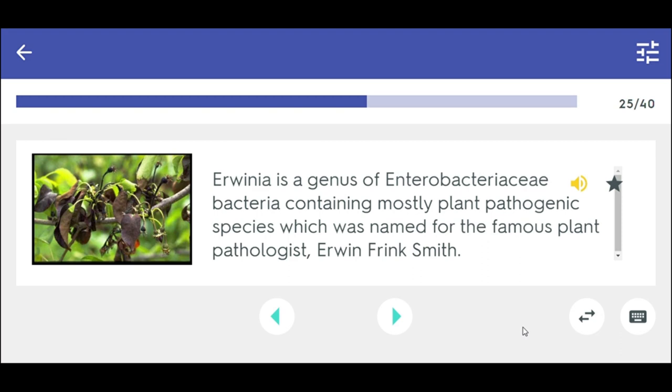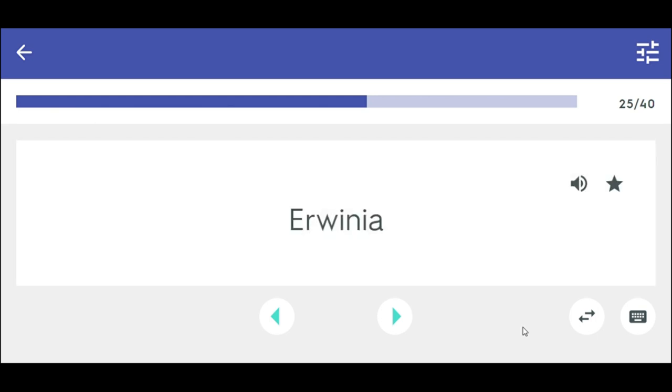Erwinia is a genus of Enterobacteriaceae bacteria containing mostly plant pathogenic species, which was named for the famous plant pathologist Erwin Frank Smith. Erwinia.